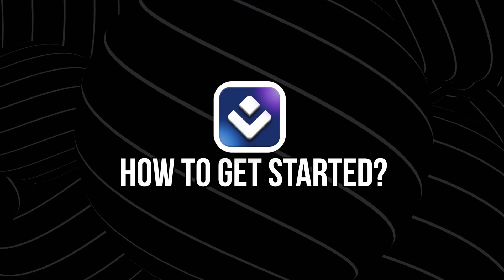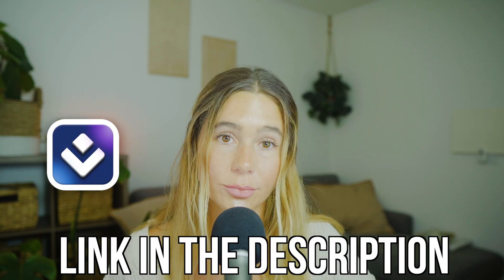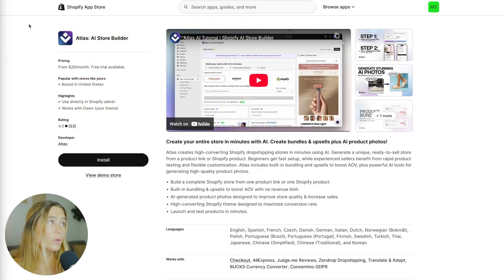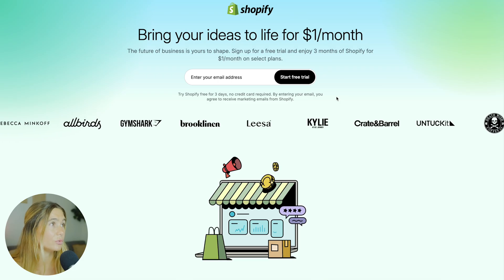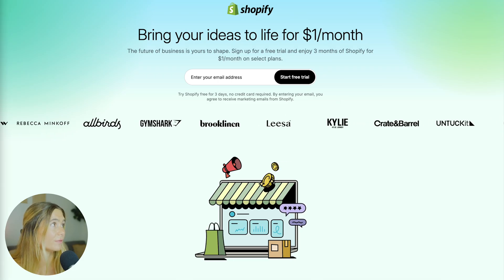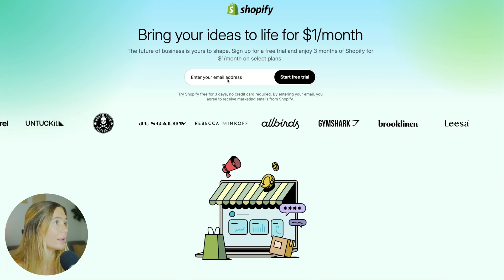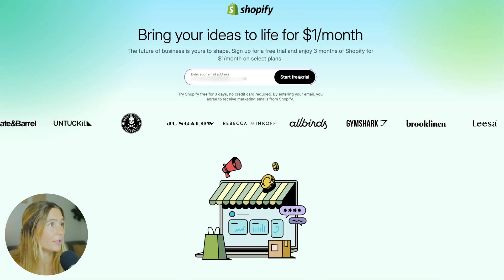Now, how to actually get started with Atlas. If you want to get started, we've left a link down in the description below. You can use Atlas with a couple of different options, but I would highly recommend Shopify — we've also got that link down below. If you click the Atlas link, you can see it right here, but you do need to create a Shopify store first. All you have to do is click right here, enter in your email address, and you can start a free trial.